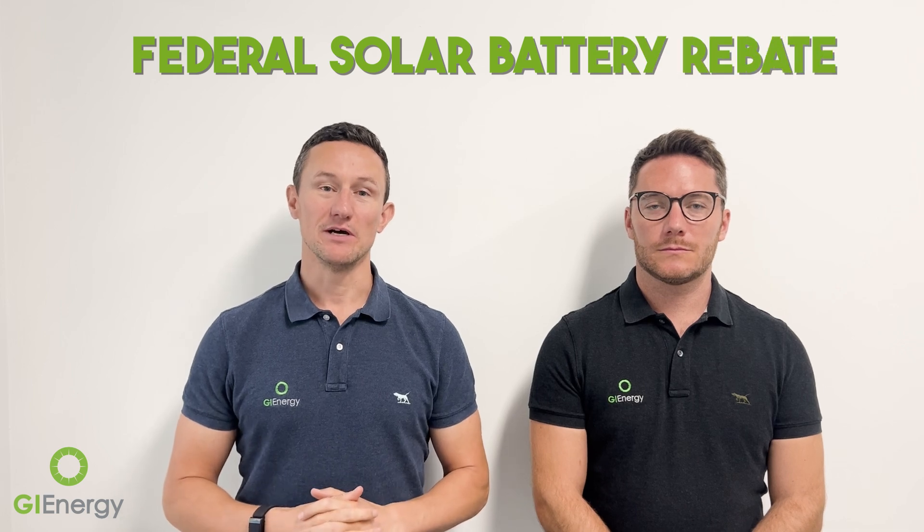G'day everybody, today we're talking about the federal solar battery rebate. Labour have obviously won the recent election, which means that their promise to subsidise solar batteries for homes and businesses is now a reality. That's very exciting news for people that want to save money on their power bill, want to add batteries, or want to start a new battery system for their home or business.